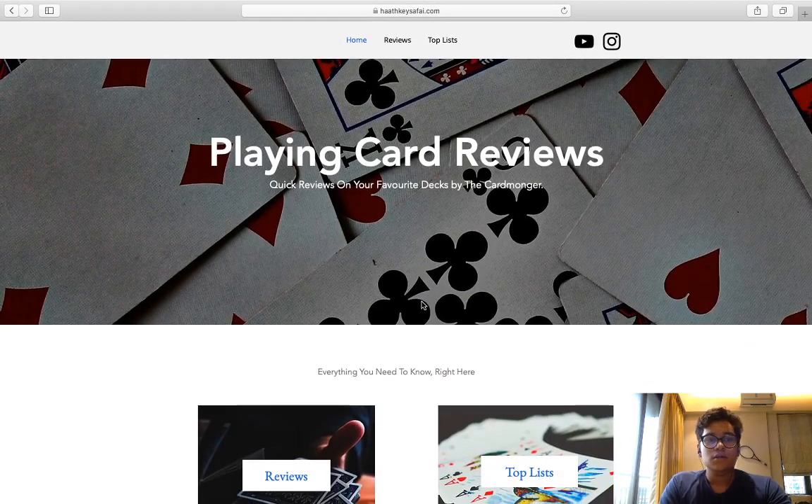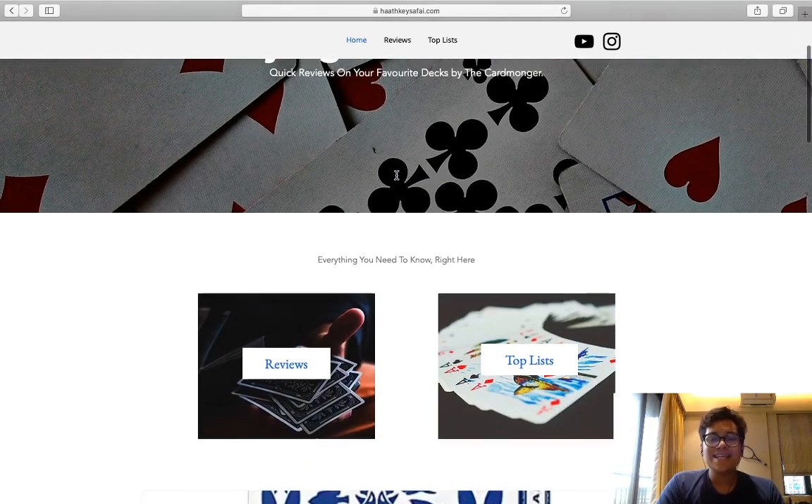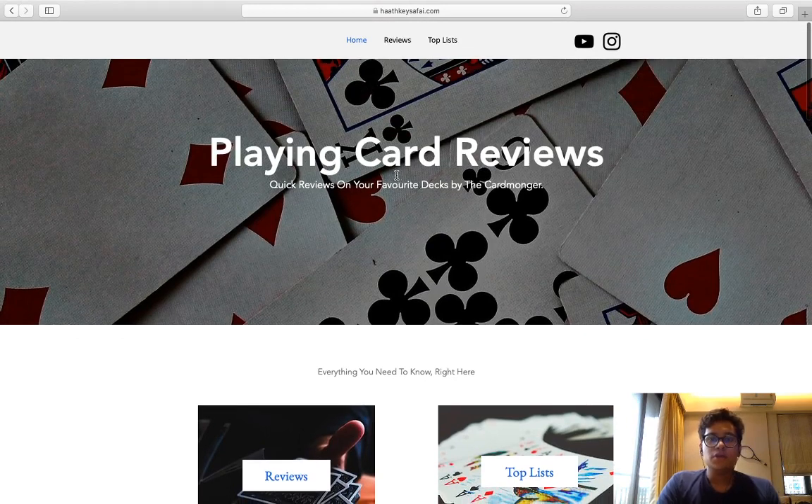Don't worry, the entire blog and the website is in English. The thing is, I couldn't find any domain that wasn't already taken which suited my genre, so I went with this. But the entire blog and website is in English. So here we have a home page.